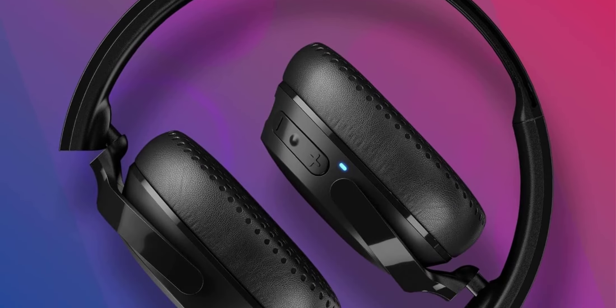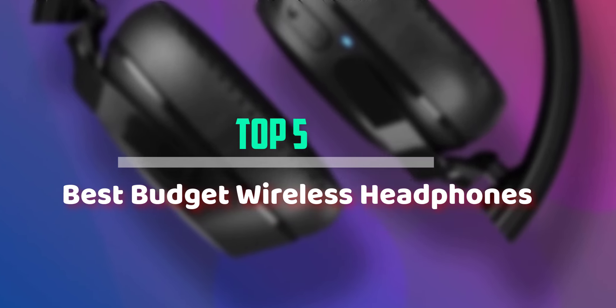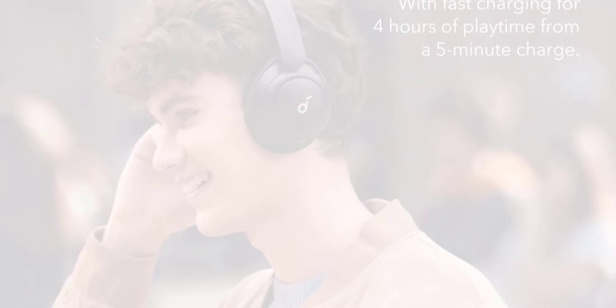Hello everyone, welcome back to our new video. In this video, I will give you more information about the top 5 best budget wireless headphones that are available on the market.